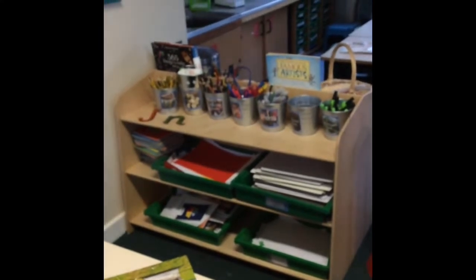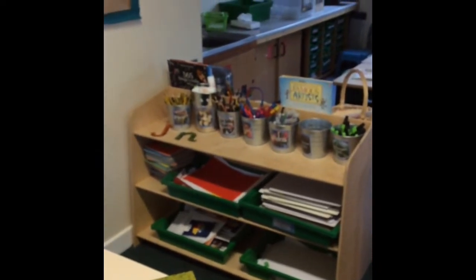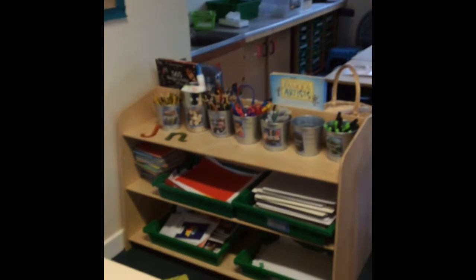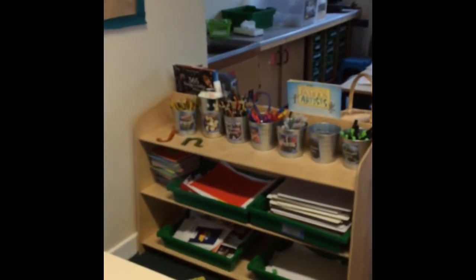We have two things in our environment that are consistent all the way through. We have our writing shelves where the children can find all of their writing resources — they can take these to other areas in the classroom. It's important for the children to have those core resources and to know exactly where they are all year. There's a whole range of writing resources which are labeled because we expect the children to access their own resources and to put them away again themselves.